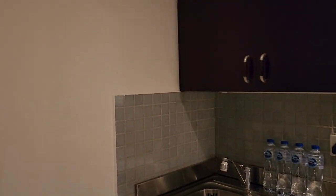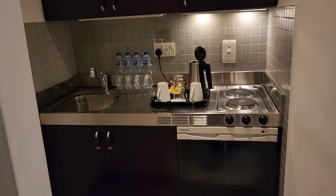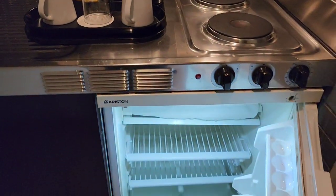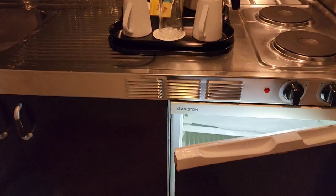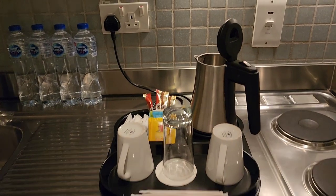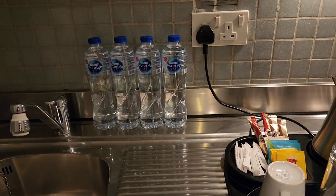Once you enter there is a mini kitchen over here. And they have a fridge — yes, this is a fridge. They also have a tea and coffee setup over here and they also have water.